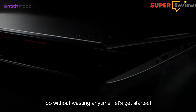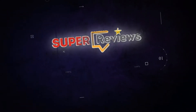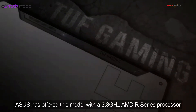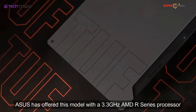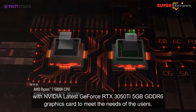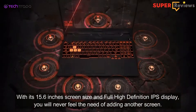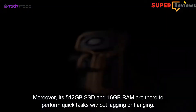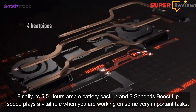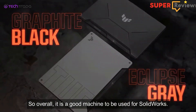ASUS has offered this model with a 3.3 GHz AMD R-series processor with NVIDIA's latest GeForce RTX 3050 Ti 5GB GDDR6 graphics card to meet the needs of the user. With its 15.6-inch screen size and Full HD IPS display, you will not feel the need of adding another screen. Moreover, its 512GB SSD and 16GB RAM are there to perform quick tasks without lagging or hanging. Finally, its 5.5 hours battery backup and three-second boost-up speed play a vital role when you are working on important tasks, making it a good machine for SolidWorks.